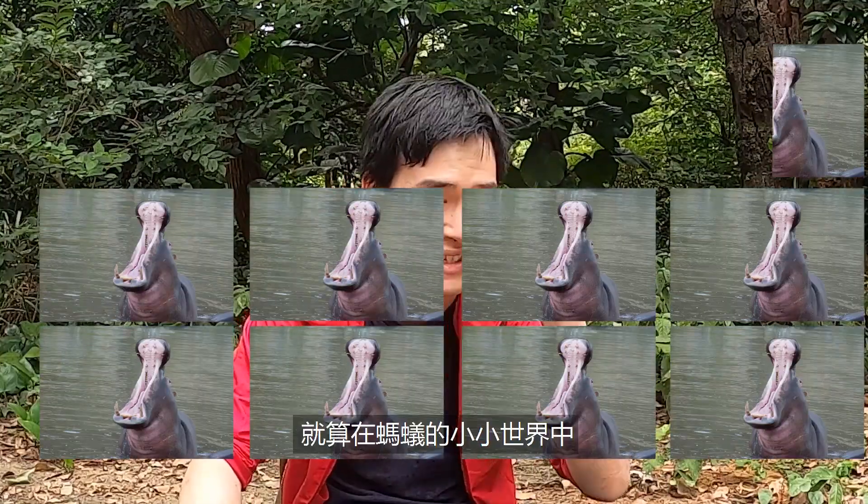To understand it, imagine a human being able to lift eight and a half hippopotamuses. Even on this tiny scale, the jaw snap is often enough to stun the prey.